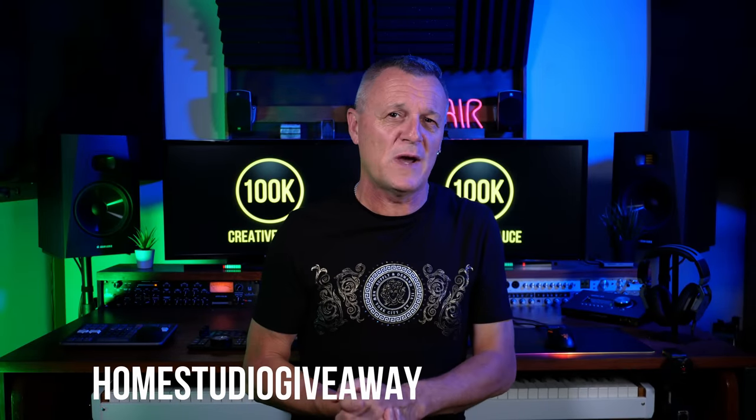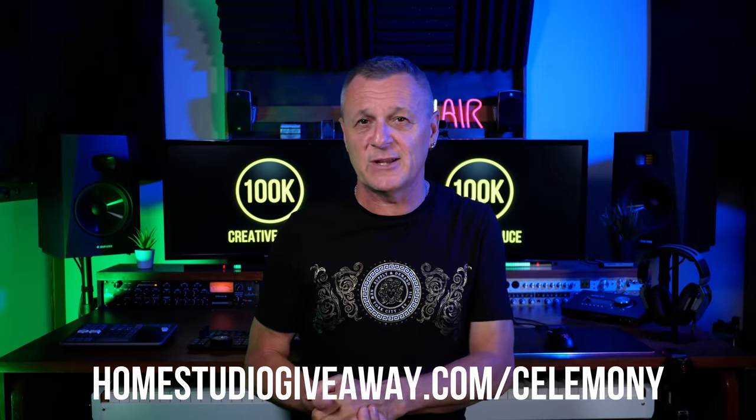So to enter this giveaway you simply need to visit homestudiogiveaway.com/solemni, or just follow the link in the description down below. There you'll find all of the different ways that you can enter, and you can enter in multiple ways and have multiple entries to increase your chances. I look forward to seeing you there.